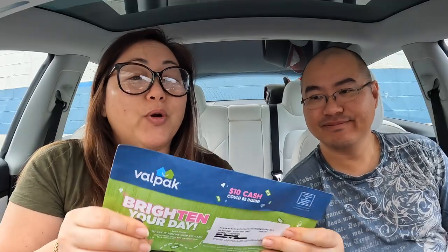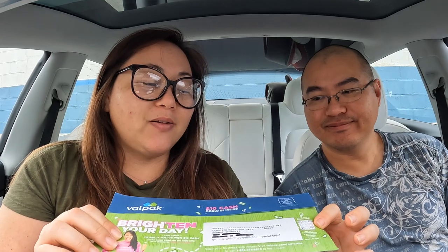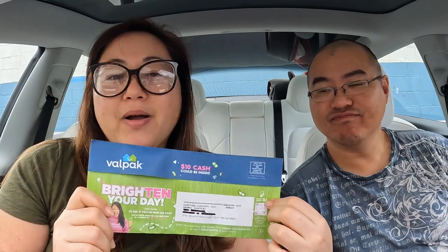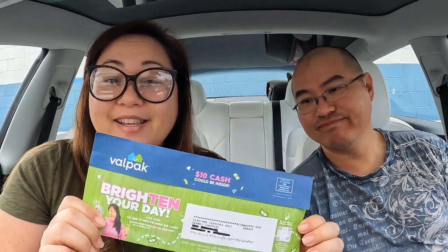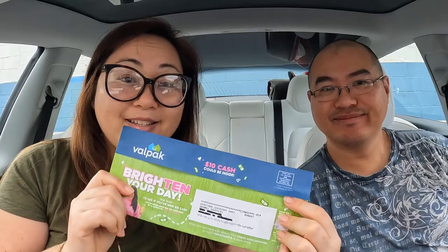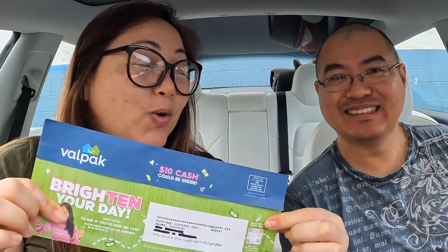Before there used to be a lot more coupons than there are now, but slowly as the years went on, it's gotten thinner and thinner. Not as many food coupons come in the VALPAD anymore, but today we're going to see what's in here and go to every food place that is in this VALPAD. So let's open this. Typically you'll find house stuff in here now, like windows, yard service. Not really food things anymore.